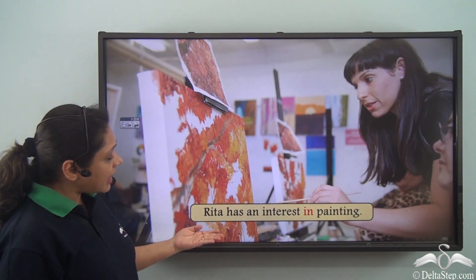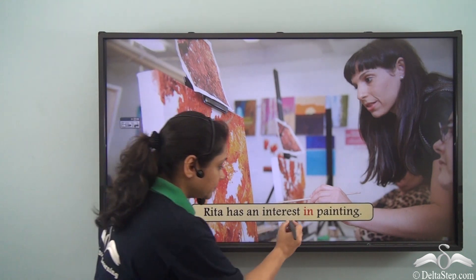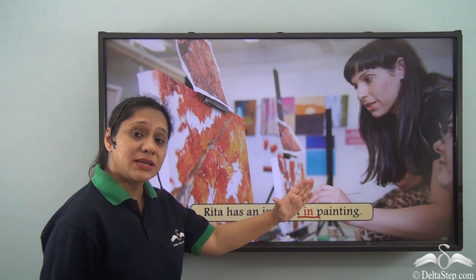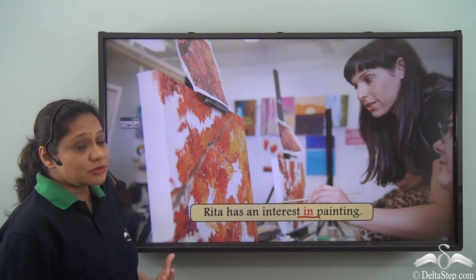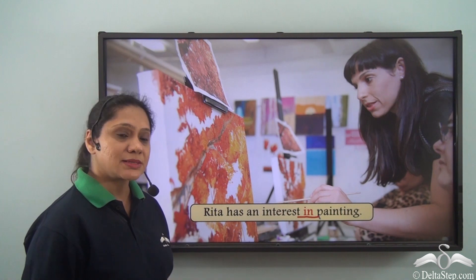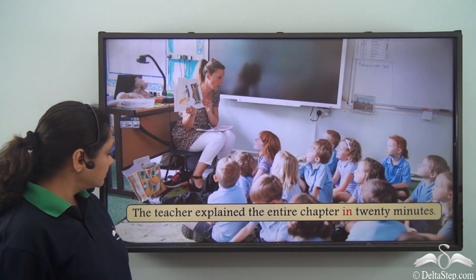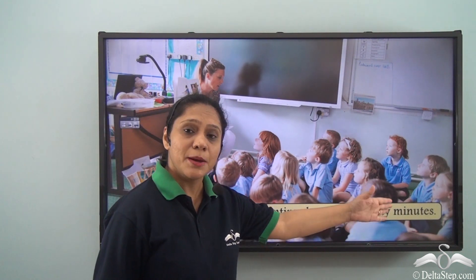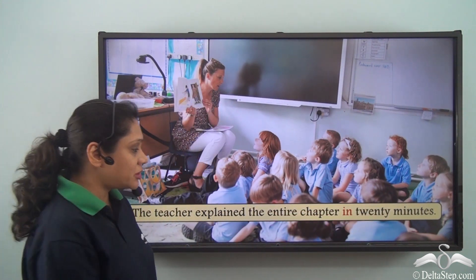Rita has an interest in painting. When we say Rita has an interest in painting, we are trying to say that Rita takes a keen interest to paint.